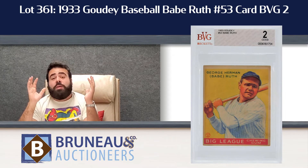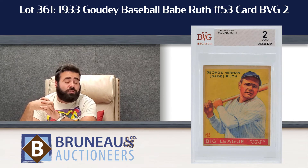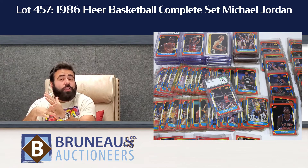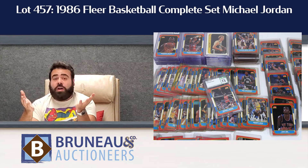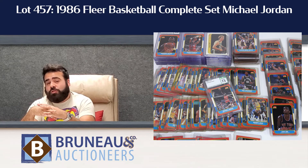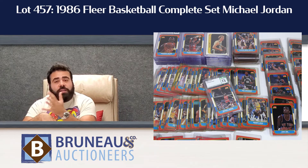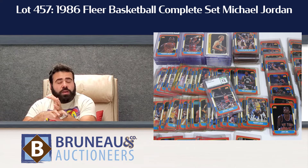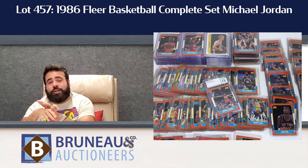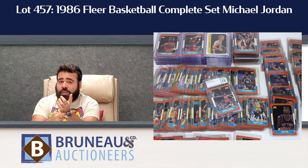But that wasn't my fifth favorite lot. My fifth favorite lot — because this is so interesting, the fact it came from the original owner — is lot 457, a complete 1986 Fleer basketball set. Obviously the Holy Grail Michael Jordan rookie card is in there, graded CSG 7.5. Plus we pulled out all the other big key cards: Isaiah Thomas, Charles Barkley — you know what players are in that set. The 1986 Fleer complete set with all the key cards graded. That's lot 457, estimated $7,000 to $10,000.